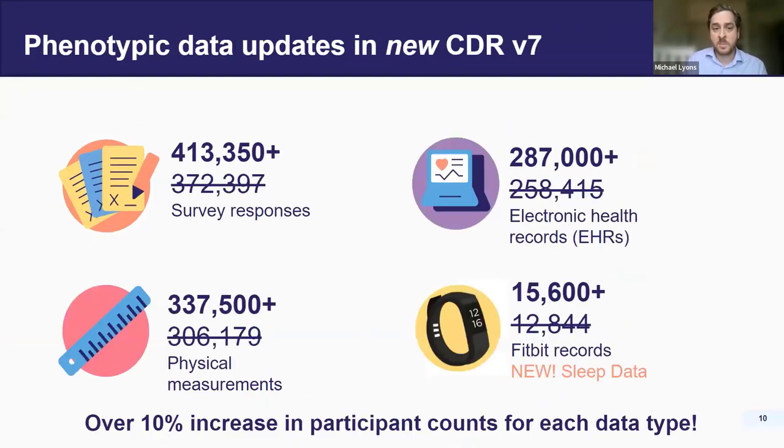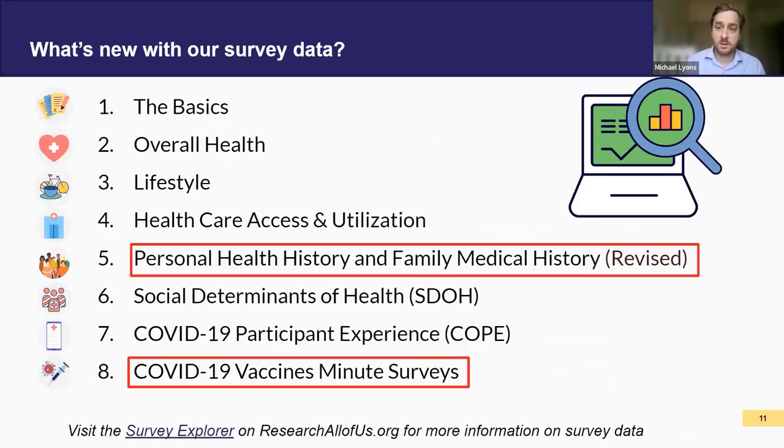If we look specifically at the phenotypic data, we've had about a 10% increase in participant counts across all these data types, with a number of new additions. For example, there's new sleep data for our Fitbit counts, and survey data updates as well. Looking at survey data — these are self-filled surveys covering different aspects of participants' lives: overall health, lifestyle, healthcare access, and utilization. We updated the personal health history and family medical history into a single survey. We also have the social determinants of health survey, a COVID-19 participant experience survey, and a new COVID-19 vaccines minute survey, which is the final COVID-19-related survey data we're going to have.